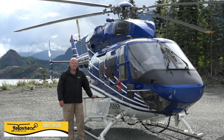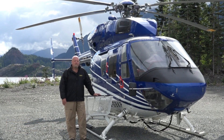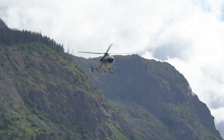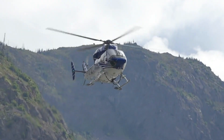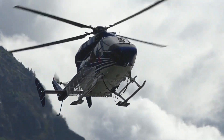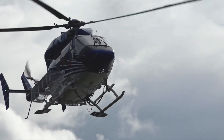Hi, my name is Corey Taylor. I'm the manager of business development for the company. I'm also a pilot and I'm out here in the field crewing this aircraft. This is a BK117. This is the newest aircraft we actually have in the Yellowhead fleet and it is a high performance twin.